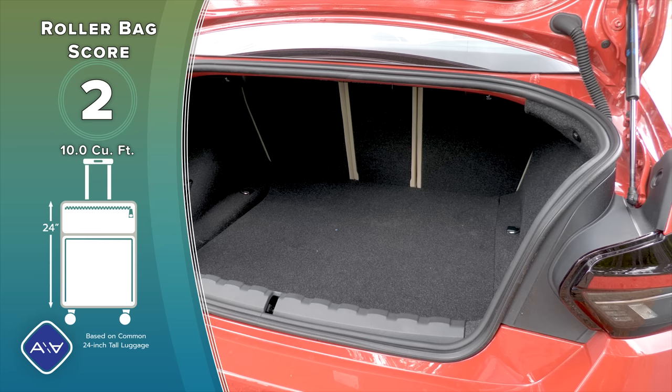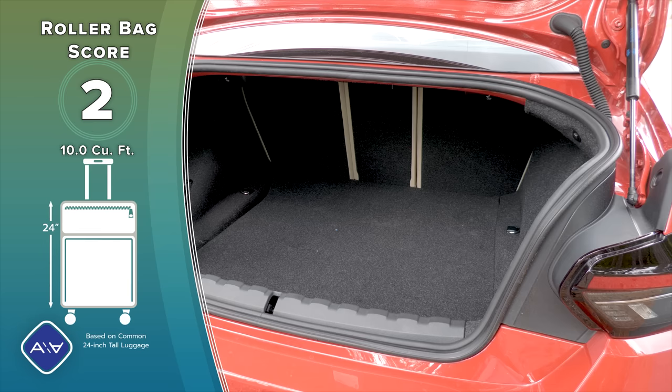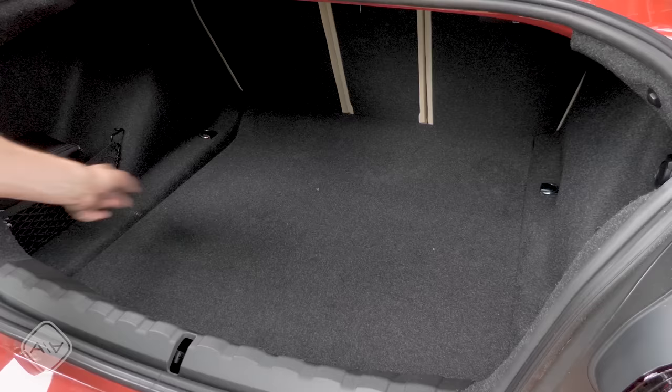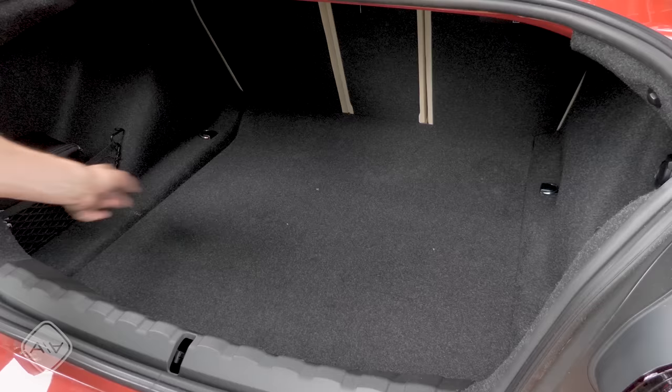Trunk capacity is a measly 10 cubic feet, but do keep in mind that this is essentially now the smallest two-door coupe on the market. For reference, the larger 4 Series can fit 12 cubic feet in its trunk. There is no spare tire on board, nor is there any way to expand cargo beneath the floor — this doesn't even lift up. There are two cargo nets on the side, a repair kit, and various hooks around the interior.